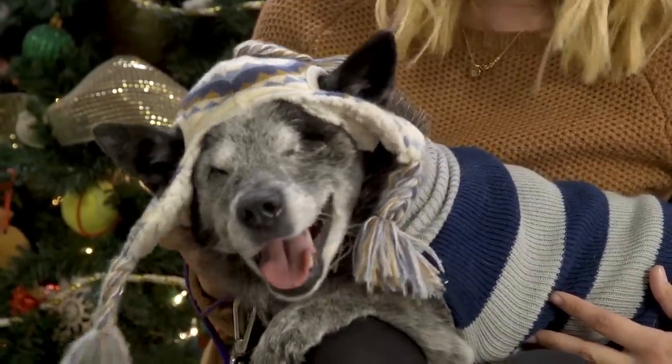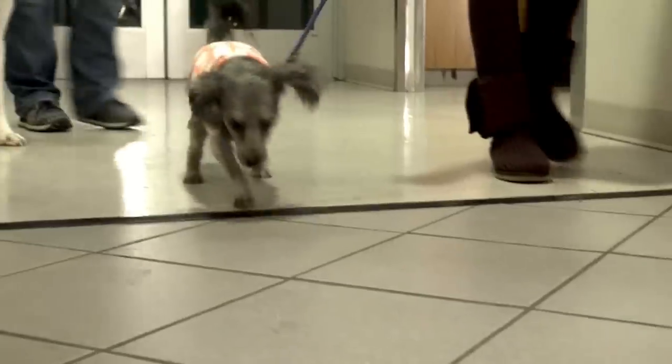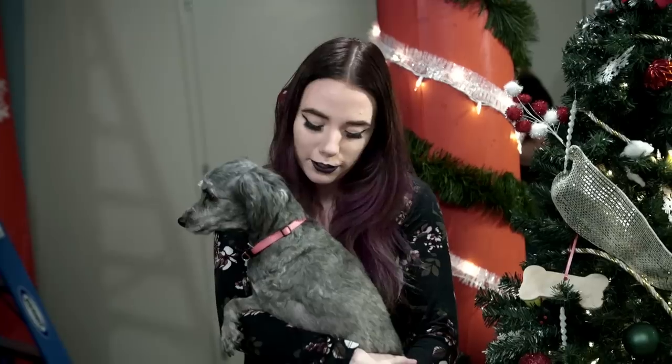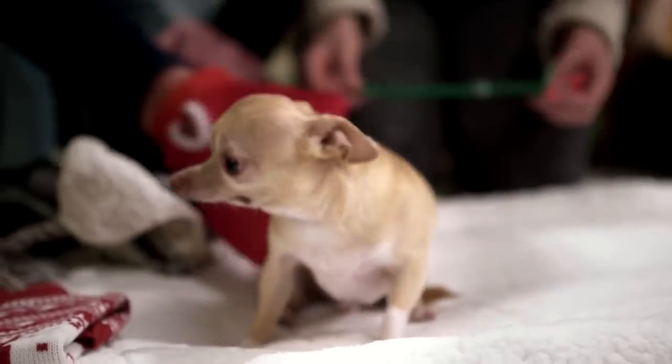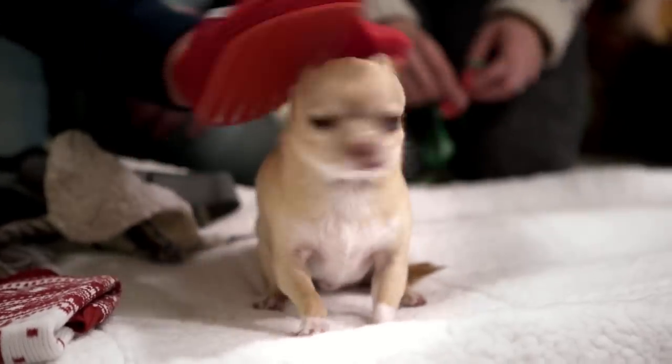This here is Eva. She's a cattle dog mix and she doesn't have any eyes. Daisy's a tripod poodle — she's missing her front left leg. Fievel has a very special diet because of his underdeveloped bottom jaw; he has to eat on a plate.